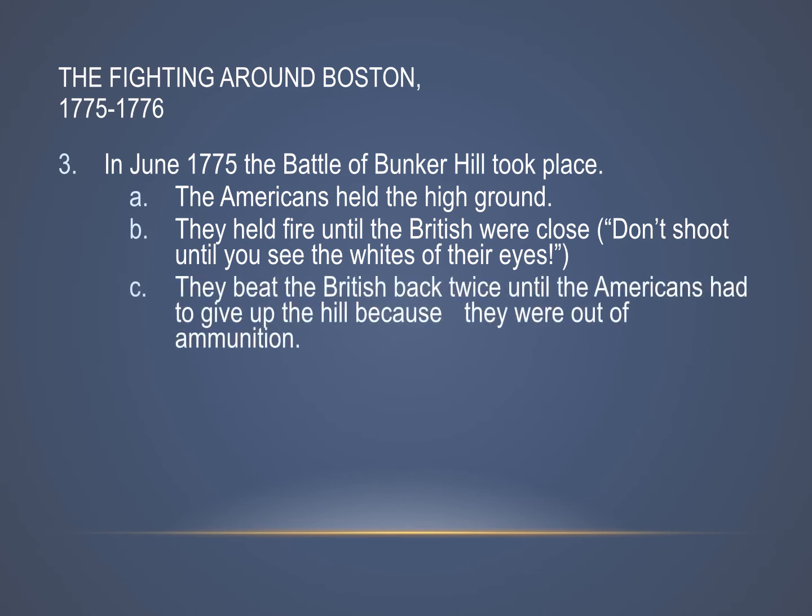The Americans held their own. They beat the British back twice, until they had to give up the hill because they were out of ammunition. The British marched up and got knocked back down, marched up and got knocked back down, and then marched up a third time — at which point the Minutemen ran out of ammo and had to retreat.